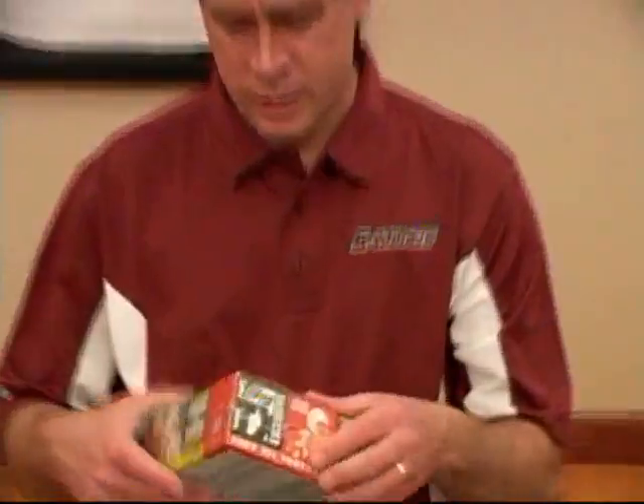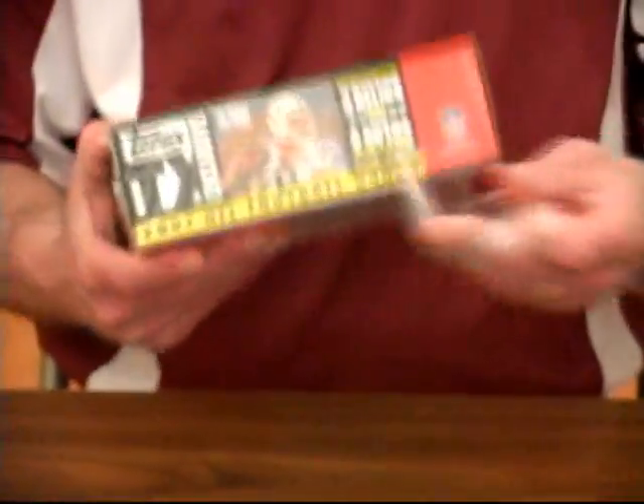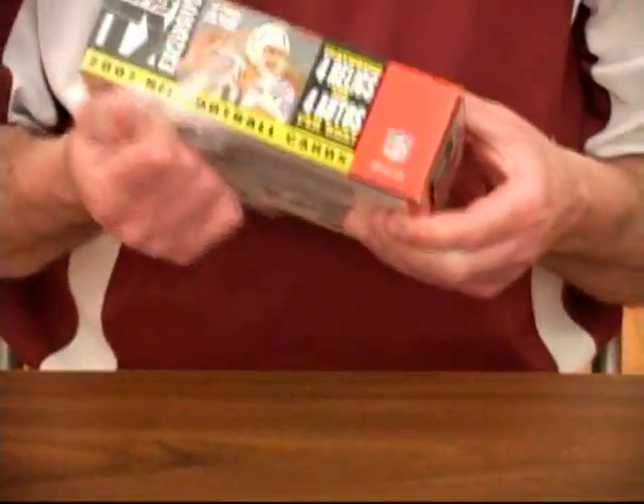Sports cards in Marion, Illinois, and we're going to open up a box of Topps Ticks, a football product from 2007.